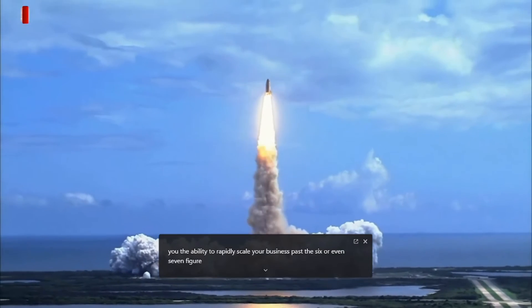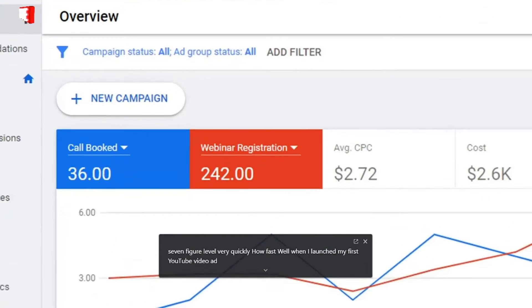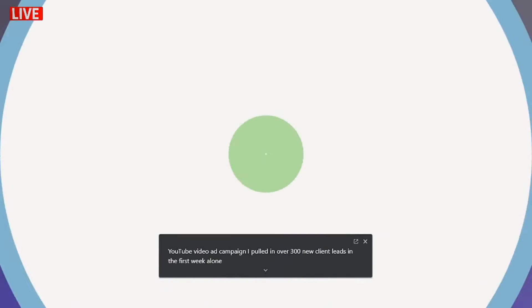This provides you with a never-ending flow of traffic to scale your business past the six or even seven figure level very quickly. How fast? Well, when I launched my first YouTube video ad campaign, I pulled in over 300 new client leads in the first week alone.